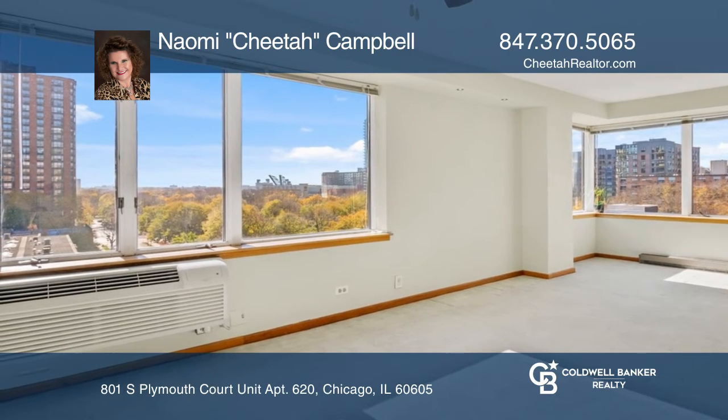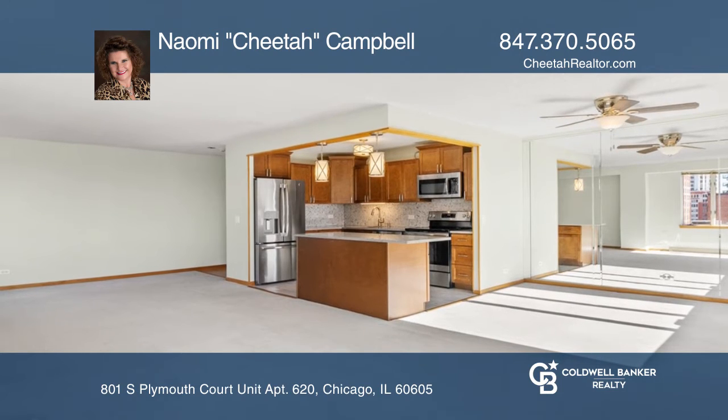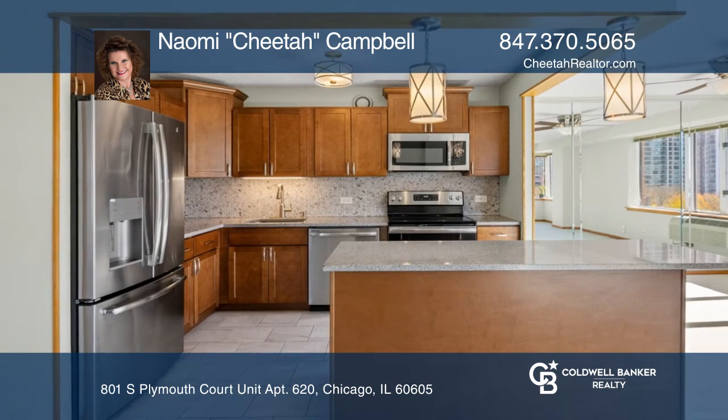The newer kitchen boasts dark maple cabinets, granite countertops, gorgeous backsplash, stainless steel appliances, and an island.